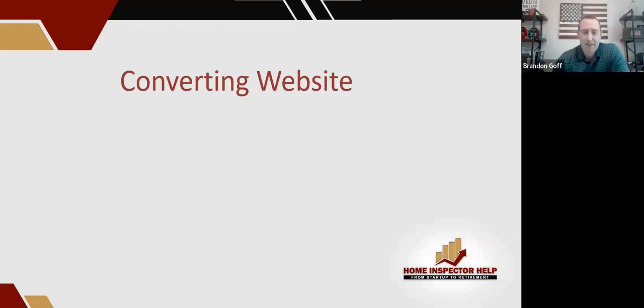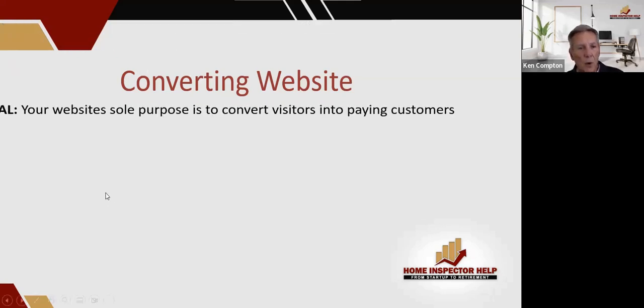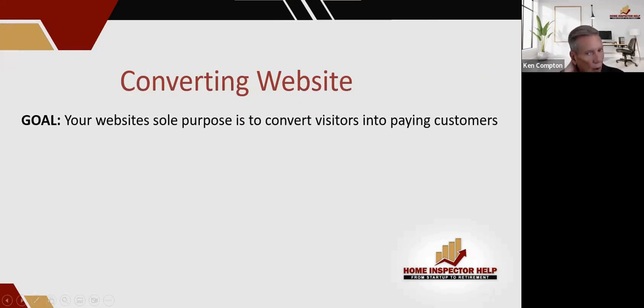Once we say there's adequate search in my market for keyword phrases where people are buying — keyword phrases for a home inspection company in that area — then we have to have a converting website. This is the only goal your website should have. Your sole purpose is to convert visitors into paying customers. Your website is not to do anything else.